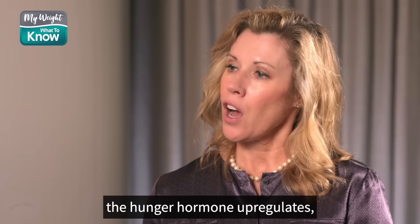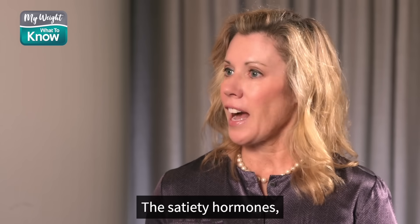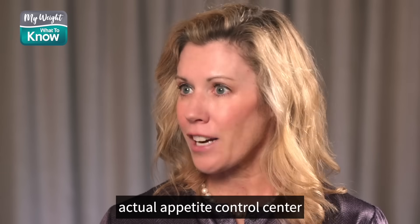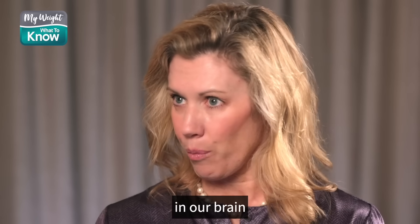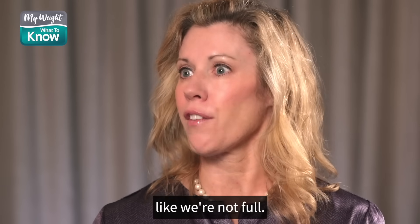As you start to lose weight, the hunger hormone — called ghrelin — upregulates. The satiety hormones, there are seven of them, start to downregulate, and so they affect our actual appetite control center in our brain to make us feel like we want more food, like we're not full.